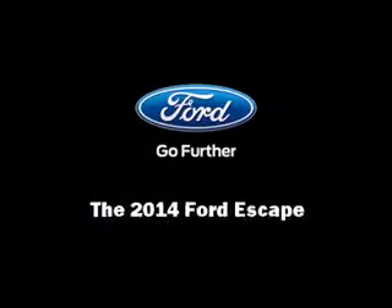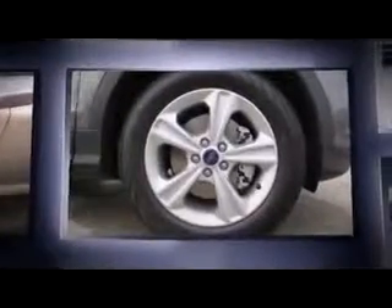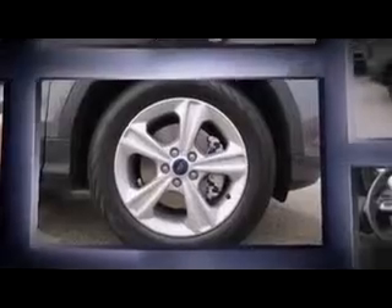Come test drive this 2014 Ford Escape. Under the hood, you'll find a four-cylinder engine with more than 200 horsepower, providing a smooth and predictable driving experience. A turbocharger is also included as an economical means of increasing performance.